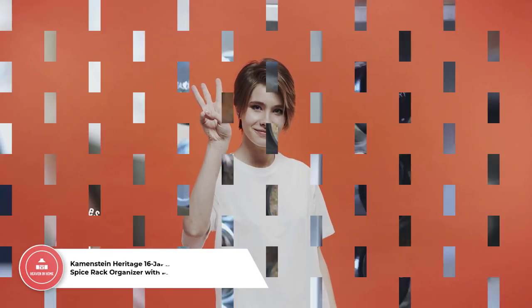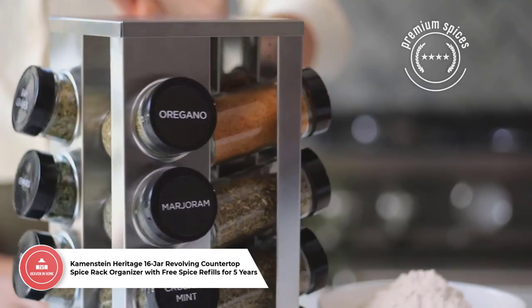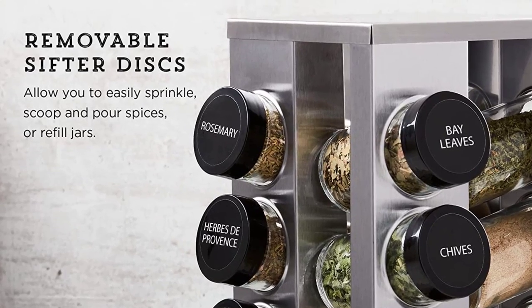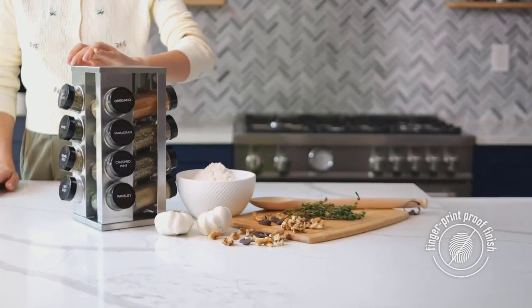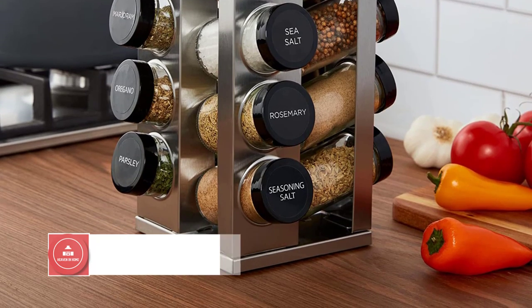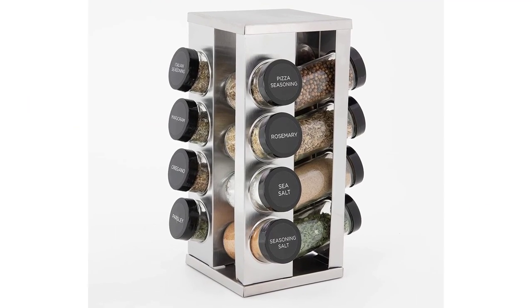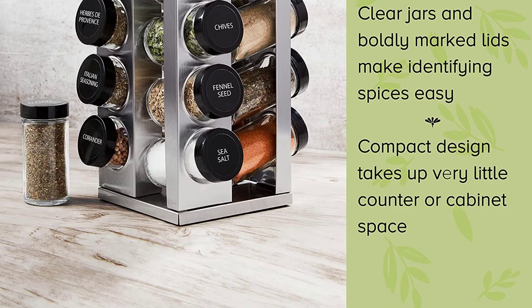Number 3: Caymanstein Heritage 16 Jar Revolving Countertop Spice Rack Organizer with Free Spice Refills for 5 Years. This is a compact and stylish design solution for organizing and storing your spices, with a narrow profile perfectly proportioned to fit into tight spaces. This special set comes pre-filled with a vibrant selection of glass jars including basil, thyme, parsley, marjoram, garlic salt, coriander, rosemary, oregano, and more, all sealed for optimum freshness in the USA. You can also sign up to receive 5 years of free refills on your choice of spices, keeping your spices stocked up without having to go out shopping too often.